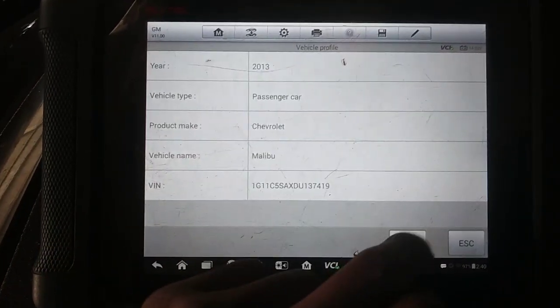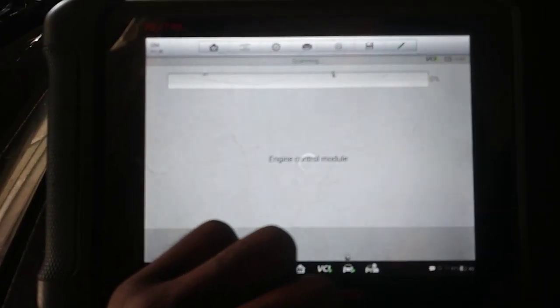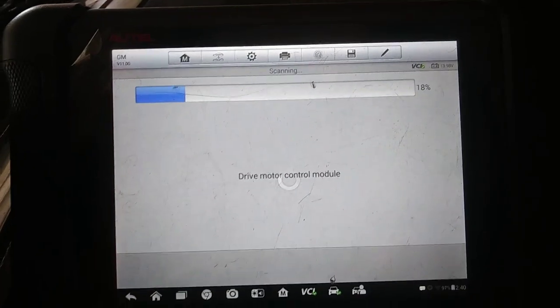We got a 2013 Chevy — I was going to say Impala, it's actually a Malibu. Forgive me. It's got the 2.5 in there, non-turbo. I've got a lot of stuff that I work on, so I'm pretty sure that doesn't justify me not being sharp on vehicle details, but you know, things happen.